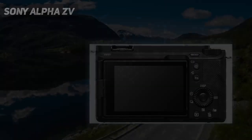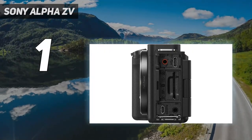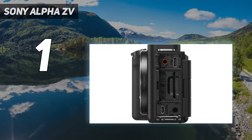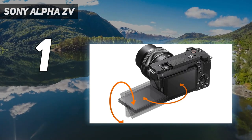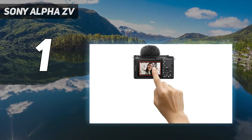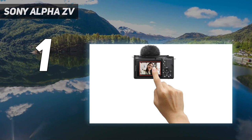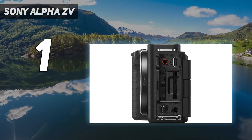And number 1: Sony Alpha ZV-E1. The Sony ZV-E1 is the first vlogging camera with a full-frame sensor and one of the best 4K cameras for YouTube on the market. Like other models in the ZV lineup, it has a fully articulated screen that's great for self-recording, a built-in directional vlogging mic, and no viewfinder. It's also one of the most compact full-frame cameras on the market, though you'll likely still need a tripod grip for walk-and-talk-style vlogs.